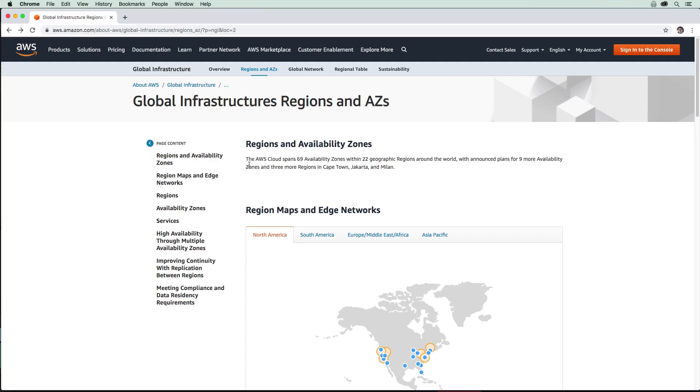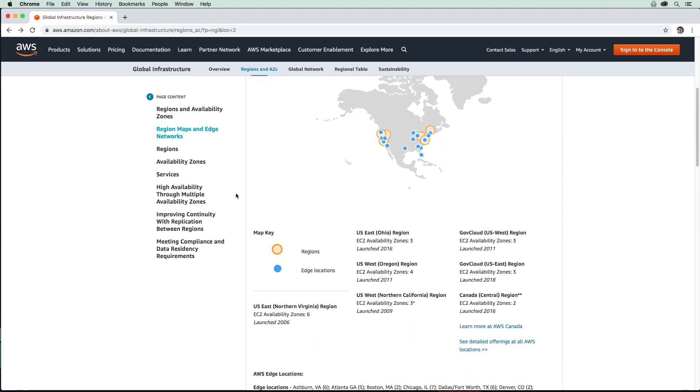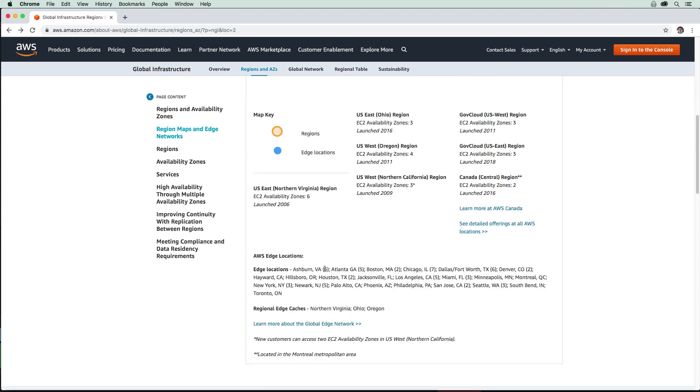We're back on the AWS website where we were looking at regions earlier, but this time I want to give attention to edge locations. Edge locations are the little blue dots here, and you can see there are a lot of them. Down below, we have an idea of how many edge locations there are — you can see that there are a lot. Even just in Atlanta alone, there are five, so they definitely outnumber availability zones.